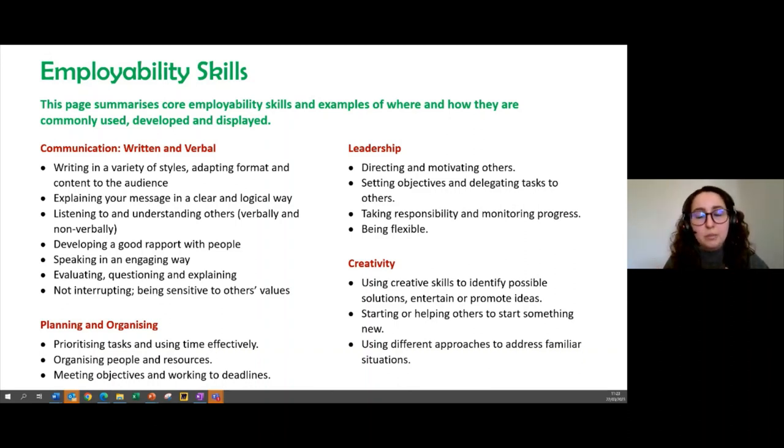Leadership can come in many different ways — we might already be practicing this skill in our environment. It doesn't necessarily mean having a leader title; it's about influencing and motivating others in our context and community. We also see planning and organizing, which relates to project management as previously mentioned, and creativity — thinking about how we can be creative with the different challenges we face in our everyday work.